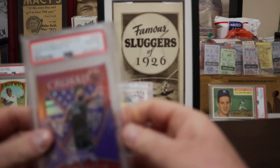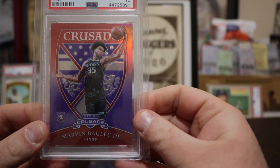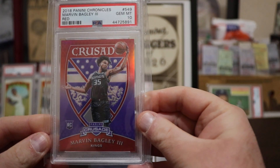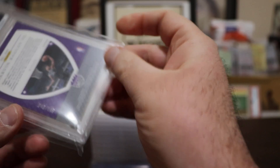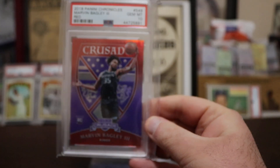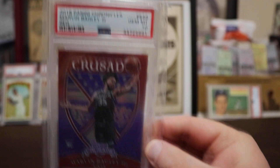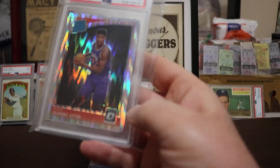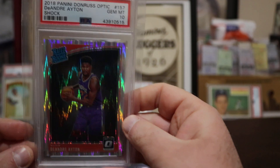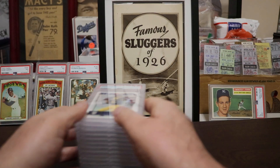Last but not least, Marvin Bagley III — this is a Crusade, which is a pretty easy insert to pull, but in a red prism it's not so easy. Getting it in a 10 is even less easy, and it's numbered 40 out of 149. If I'm not mistaken, it's also a pop one — probably just not too many graded right now. Gem Mint 10 and I love it. I think this guy is super undervalued right now, and DeAndre Ayton — I think he has a great future too.